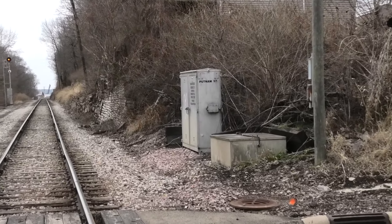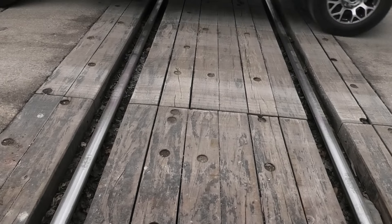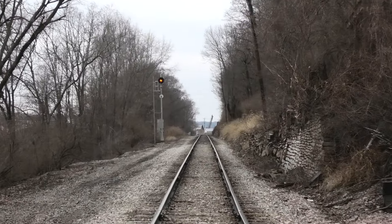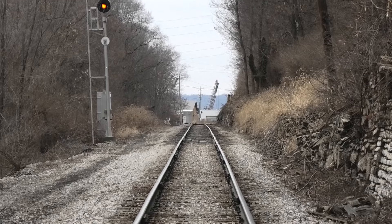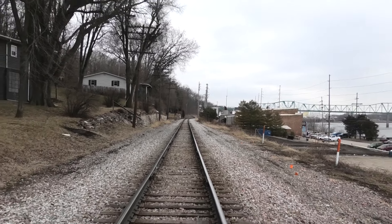Here's the relay case in the northwest quadrant. The grade is all wood. Track view facing west towards DePue, Bureau, Mineral, and eventually the Quad Cities. And track view facing east into LaSalle and towards the CSX connection at Utica.